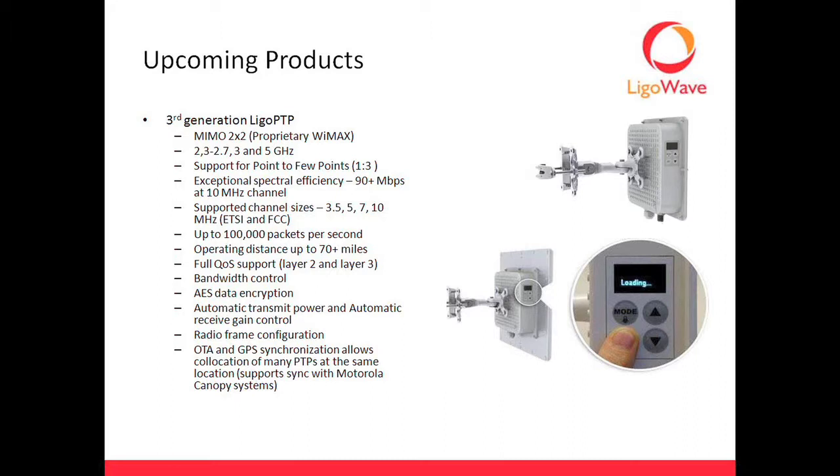The lab guys are swearing up and down that it's going to support sync with current Motorola Canopy and point-to-point systems. They swear up and down it's going to work. And when we get that worked out, it's going to be really big for co-locating with lots of other different equipment, sort of snugging up next to your big iron that you've already got in place with some of the ortho stuff you may have or existing 5 GHz distributions.